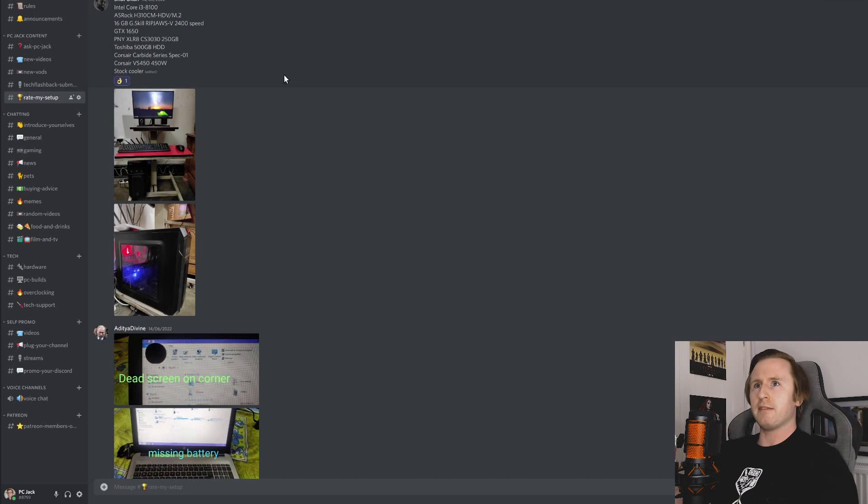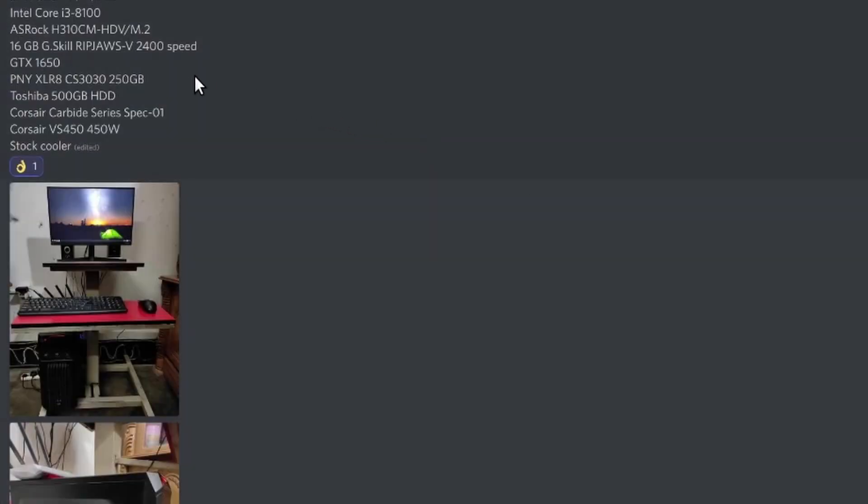Moving on, let's take a look at another setup. This one is from Sifat Ula, who's got an Intel Core i3-8100, an ASRock H310-CM-HDV, 16GB of G.Skill Ripjaws V at 2400 speed, a GTX 1650, a PNY 250GB SSD, a Toshiba 500GB hard drive, a Corsair Carbide Series Spec 01, and a Corsair VS 450W power supply with a stock cooler.